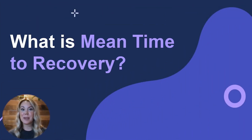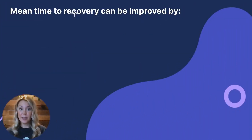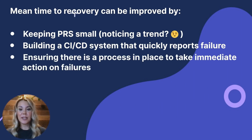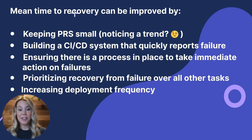Mean time to recovery, also known as mean time to restore, measures the average time it takes the team to get a service up and running when an outage happens. It can be defined alternatively as the time between a report being created and the fix being deployed to production. Quick recovery and response times are a reflection of the team's ability to diagnose problems and correct them. Measuring mean time to recovery makes the team more careful and concerned about quality throughout the entire development process. Mean time to recovery can be improved by keeping PRs small, building a CI/CD system that quickly reports failure, ensuring there's a process in place to take immediate action on failures, prioritizing recovery from failure over all other tasks, and increasing deployment frequency.